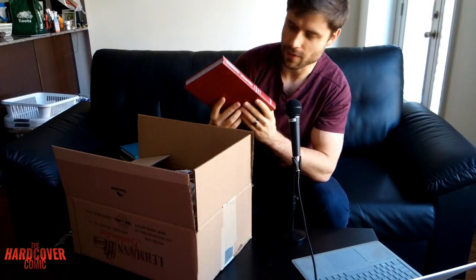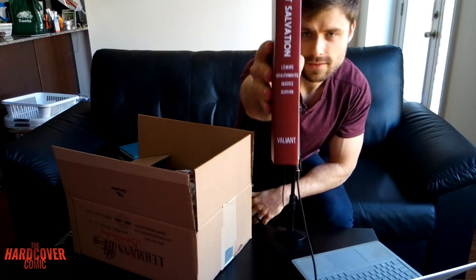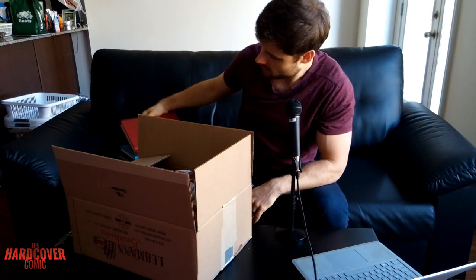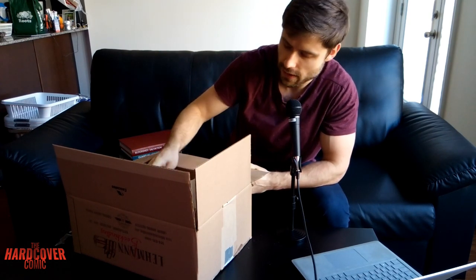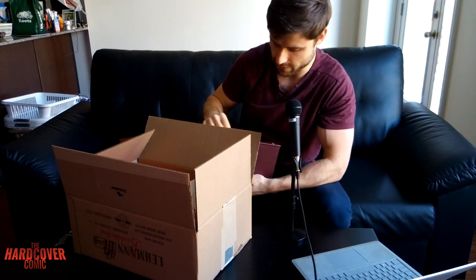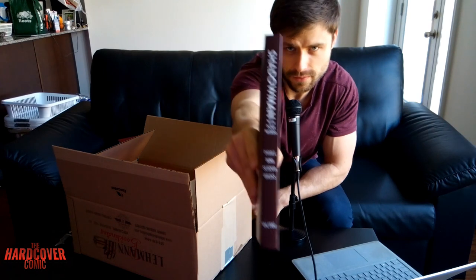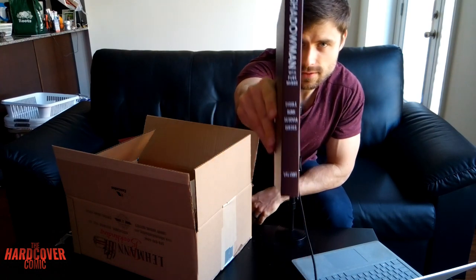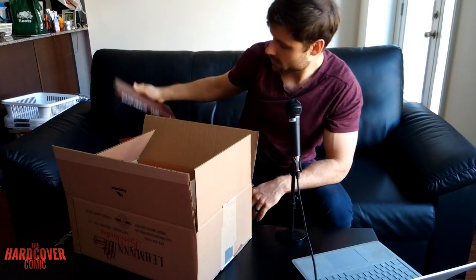Next up, another Valiant book — Bloodshot Salvation. These are pretty thick. I did add a few little bonus things to some of the Valiant books, just because they would be really small if I just included the main series collected in it.